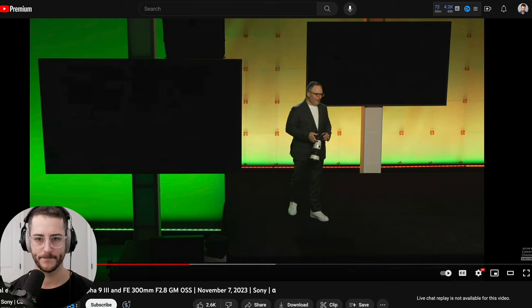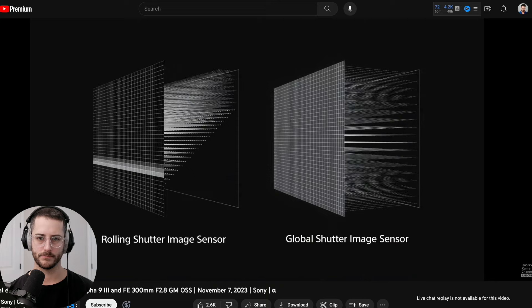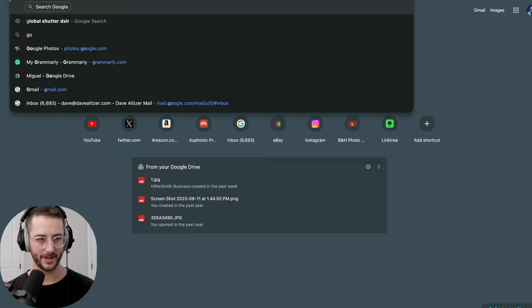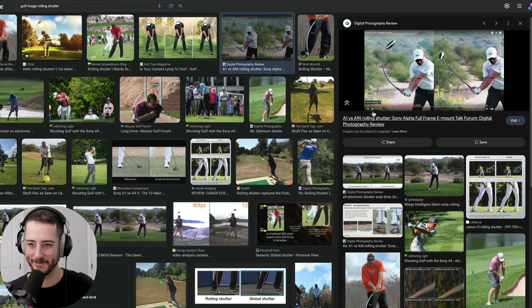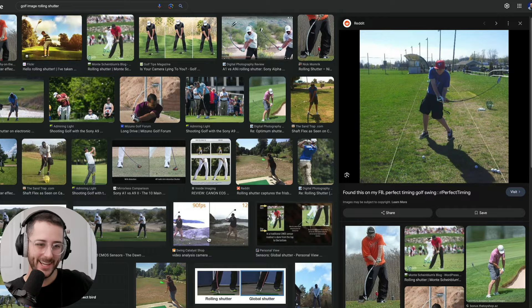Sony is the only one that can do it. Global shutter exposes and reads every single pixel at the exact same time. For 40 years we've been doing conventional rolling shutter — making it faster and faster. But no matter how fast, it's still slower than teleportation. You're not going to have something that's instantaneous. When you have something instantaneous, you literally have zero distortion. They have a good example — a golf image showing rolling shutter distortion. Every time somebody takes a picture of a golf club swing with a rolling shutter camera, you can really see the difference.